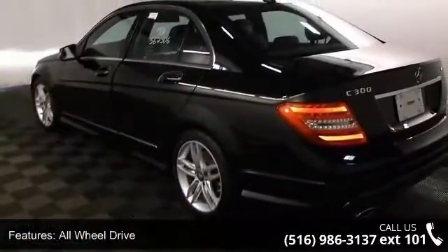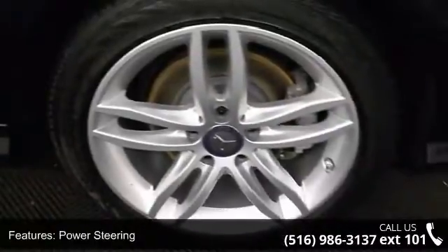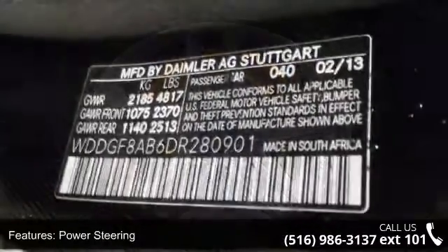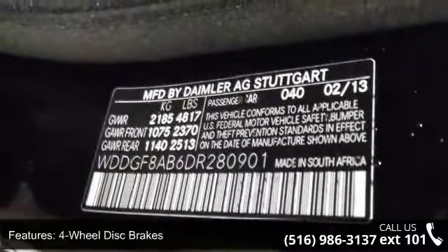This vehicle's top features include all-wheel drive, power steering, ABS, four-wheel disc brakes, brake assist, aluminum wheels, automatic headlights, fog lamps, MP3 player and auxiliary audio input.